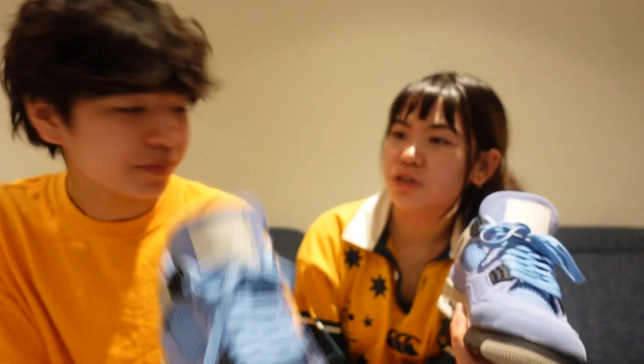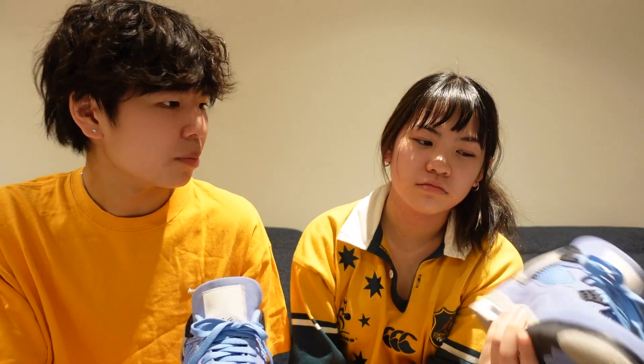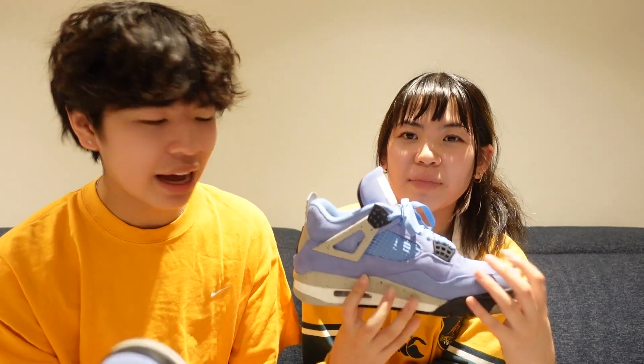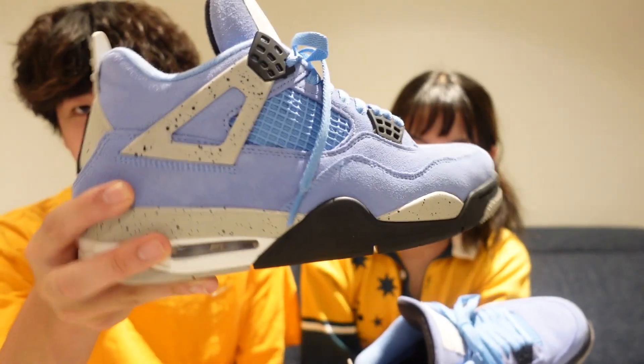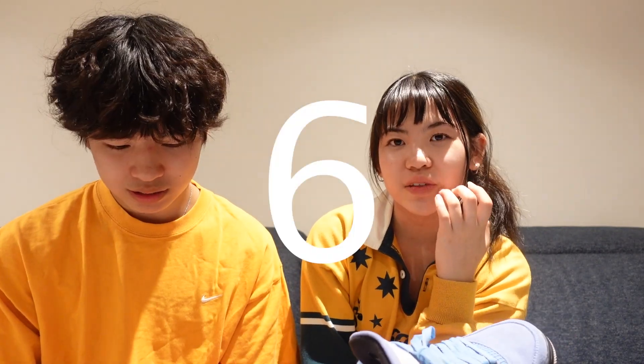I don't care too much because I actually wear my shoes. I think this is a really nice pair of Jordan 4s. Are they basketball shoes? They were made for basketball, but now they're a pop culture shoe. These are my most expensive shoes. Everyone needs a university blue colorway once in their lifetime, right? I barely wear them — it's just because I collect shoes. What are you rating them? Like a six. I'll rate them a solid eight.